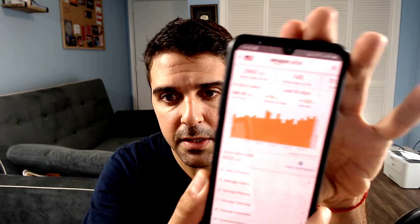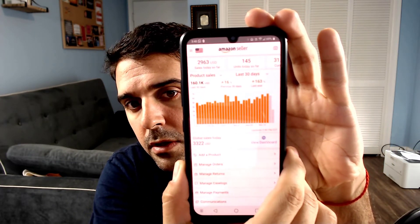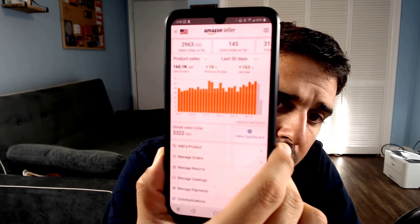It's not too saturated. There are so many options and opportunities on Amazon and you should definitely take advantage of this. I'll start with the main account in Europe and then show you the new account. For the main account, we have 145 sales for the day and 160K for the last 30 days.